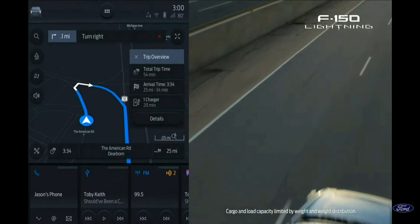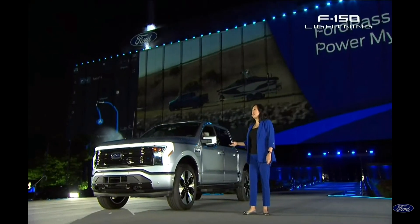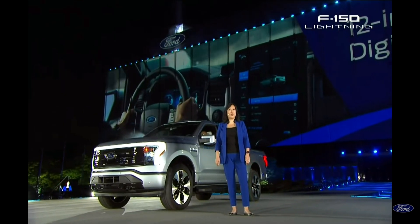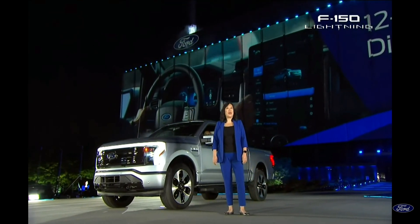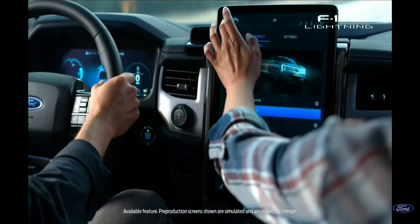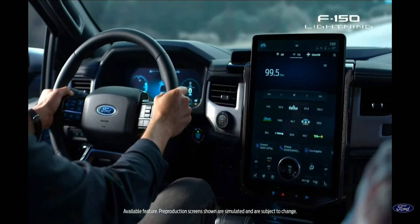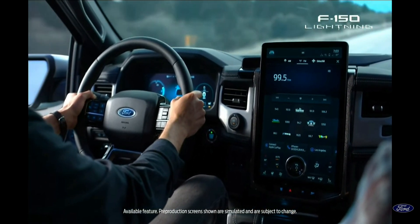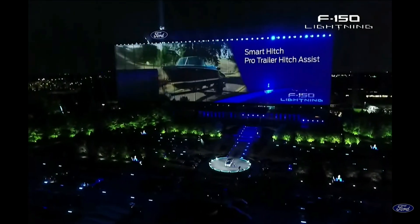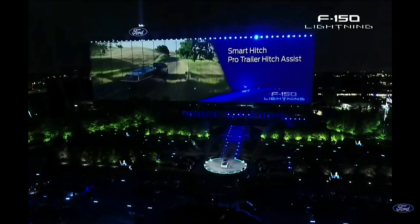And with Ford Pass, Power My Trip will identify charging routes before even starting your journey. Not only do you get a 12-inch digital cluster, you can also get a massive 15.5-inch center screen running Sync 4A, which puts control of this connected truck at your fingertips. Plus, a suite of new tools like Smart Hitch and Pro Trailer Hitch Assist means that towing doesn't need to be a two-person job.